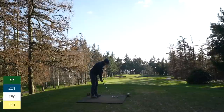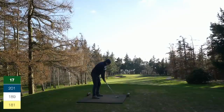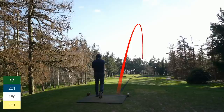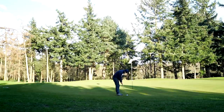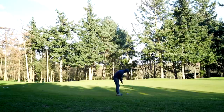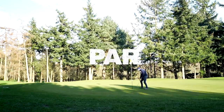Hole 17, par three — flag is out to the right in a very small corner of the green. Not playing anywhere near the 181 on the card; I reckon it's about 147. A little cut into the flag and I love this shot — it's right on it, all over it, great birdie opportunity. Could really do with it after that double bogey. Decent roll but I read it a little bit wrong. It turns away at the end — comfortable par.